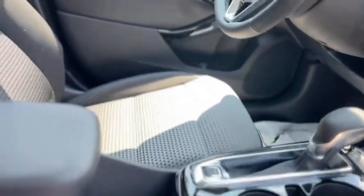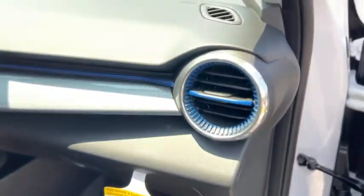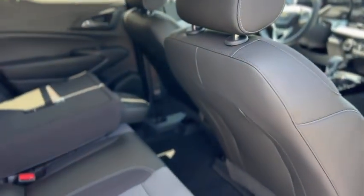Inside you got a black and grey cloth interior, blue stitching, carpeted mats, and some blue accents. In the back you got a little storage cubby, USBs, and the rear seats flip up.